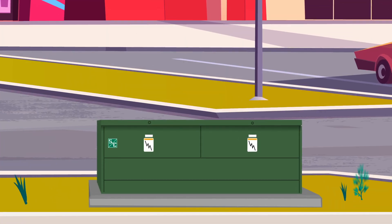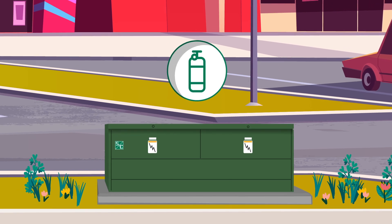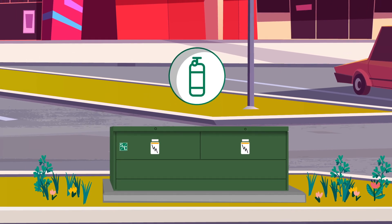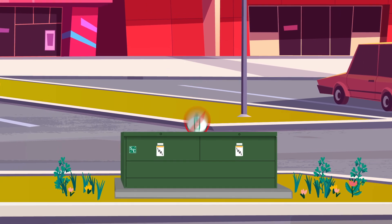VistaGreen switchgear is factory-filled and hermetically sealed with an eco-friendly gas, so there are no field gas canisters to handle or top off. This eliminates a major source of greenhouse gas emissions.